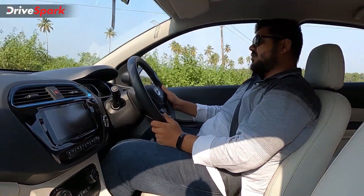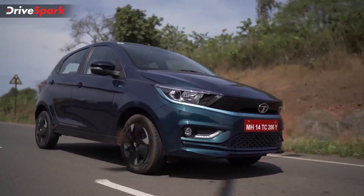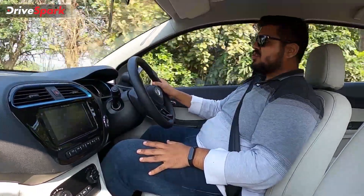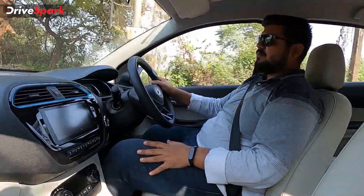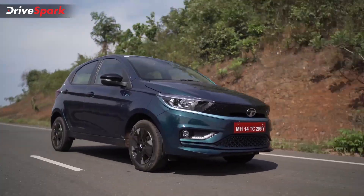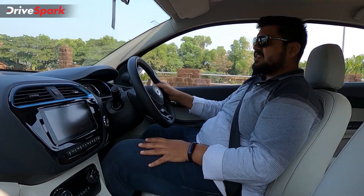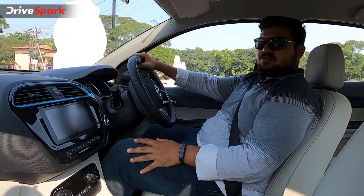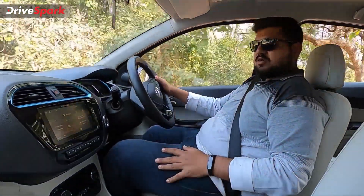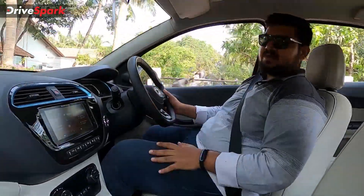The Tiago EV comes with a good set of safety features: reverse parking camera with active guidelines, dual airbags, ABS with EBD, hill descent control, and hill hold assist. However, the Tiago EV does not get rear parking sensors, which would have made parking much easier with an audio alert — I think this is a miss and unnecessary cost cutting. Otherwise, the car is safe and is based on a Global NCAP four-star rated cabin. The battery gets a warranty of 8 years or 1,60,000 km and a vehicle warranty of 3 years or 1,00,000 km.